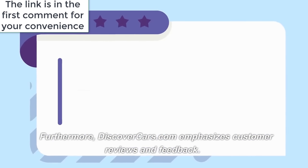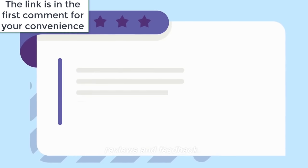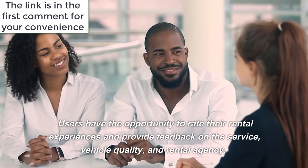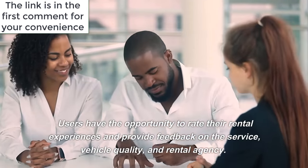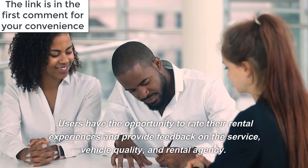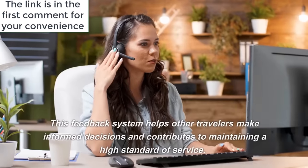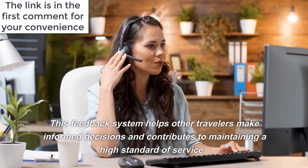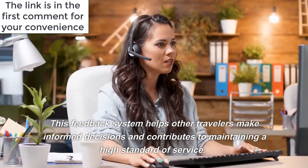Furthermore, DiscoverCars.com emphasizes customer reviews and feedback. Users have the opportunity to rate their rental experiences and provide feedback on the service, vehicle quality, and rental agency. This feedback system helps other travelers make informed decisions and contributes to maintaining a high standard of service.